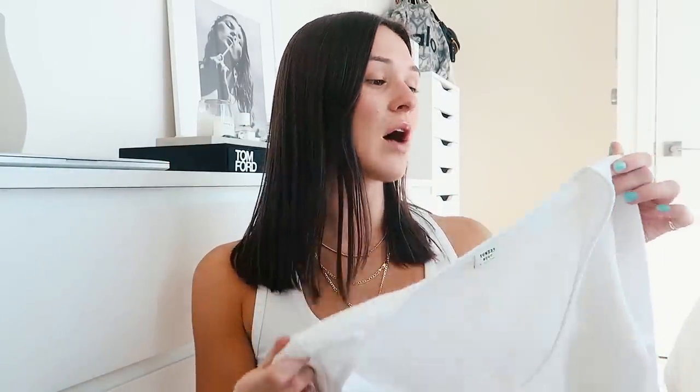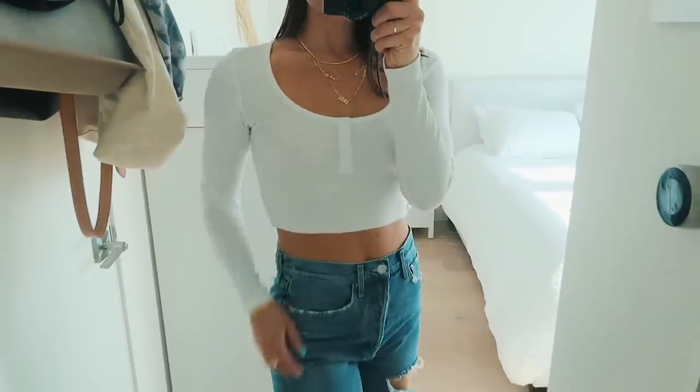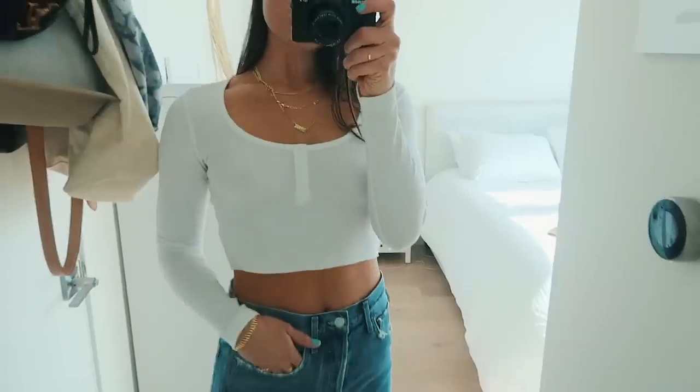Next I got this waffle thermal-type top from Aritzia. It's really cute — it is super cropped and has three buttons down the front. I just love clothing from Aritzia — it's my favorite brand. All the clothes are such good quality and they have really nice basics. This top can be paired so many different ways — just a plain white cropped thermal for fall.